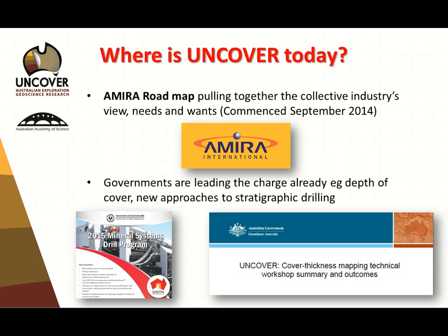Where is Uncover up to? We're in the middle of a road mapping exercise led by Robbie Rowe, ex-Barrick, that concludes tomorrow. That's really getting the industry viewpoint, because industry is going to have to lead this initiative. Governments are charging along — looking at depth to cover maps, with GA rolling out a new initiative for depth of cover across the whole country, new approaches to stratigraphic drilling for the state surveys, and things like Demita in South Australia with co-funded drilling schemes looking at mineral systems — drilling the reservoir, not the deposits.